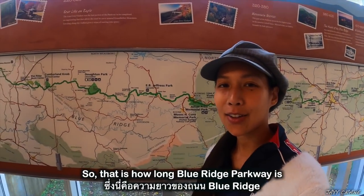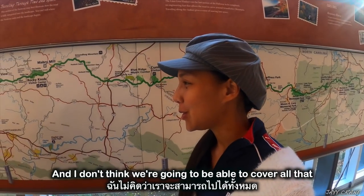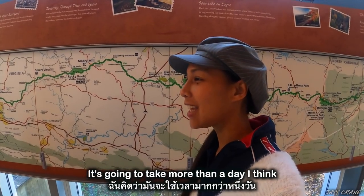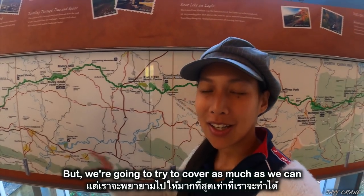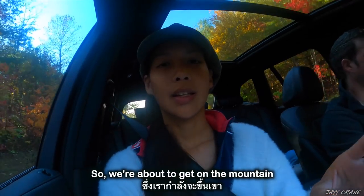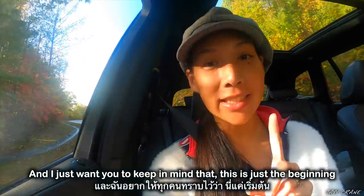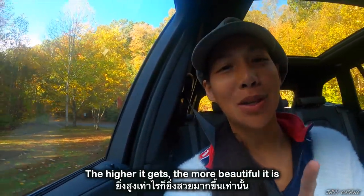So that is how long Blue Ridge Parkway is, and I don't think we are going to be able to cover all that. It's going to take more than a day to go the whole thing, but we are going to try to cover as much as we can because it's so beautiful. We're about to get on the mountain — just keep in mind that this is just the beginning. The higher it gets, the more beautiful it is.